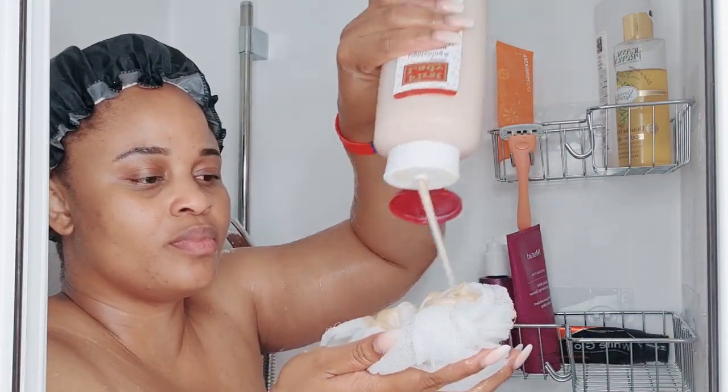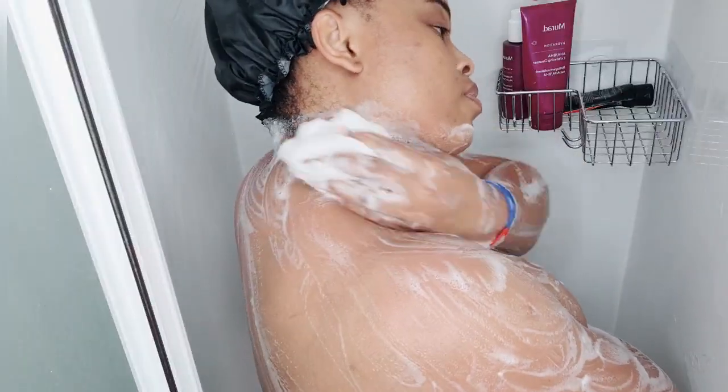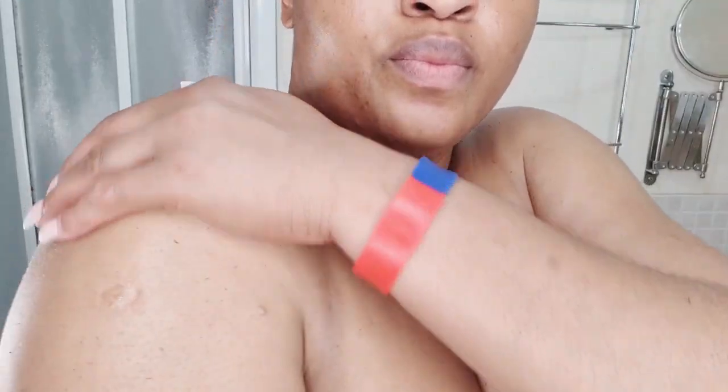Hey gorgeous! You guys have been requesting my body care routine and skincare, so tonight I am sharing with you my nighttime routine — how I take care of my body and my skin every day, keeping it glowing and radiating.